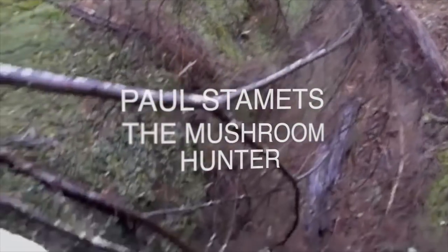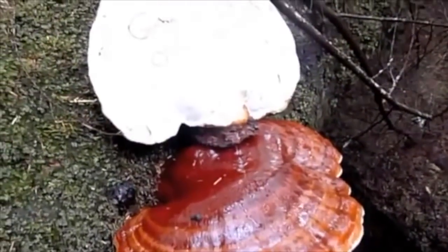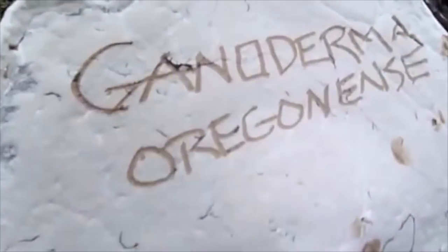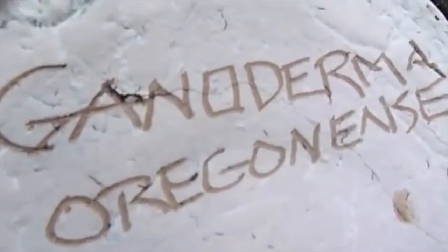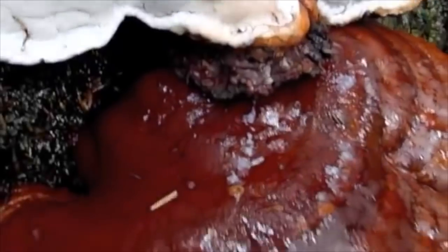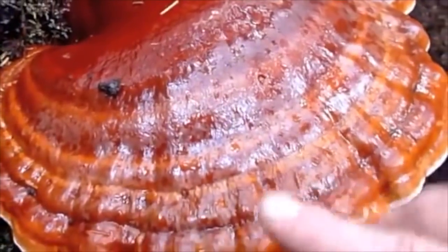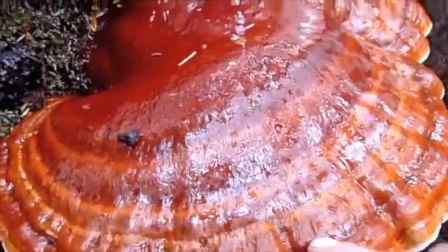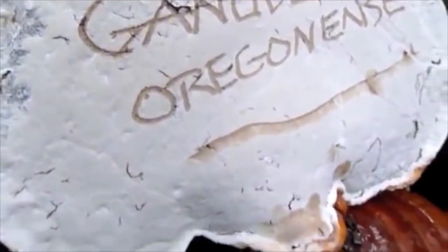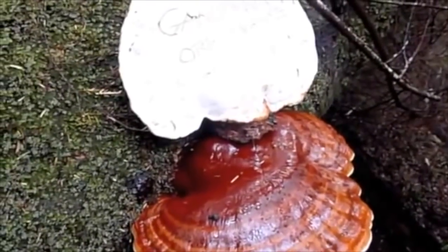Wow, this is so amazing. I found a beautiful pair of Ganoderma oregonense, and you can actually write your name or the name of the mushroom underneath with your finger. This mushroom has a waterproof skin on it and you can make it into a band-aid over a cut. The white pith underneath this pore layer has anti-bacterial properties that prevent infection. This is a great find and these are huge.